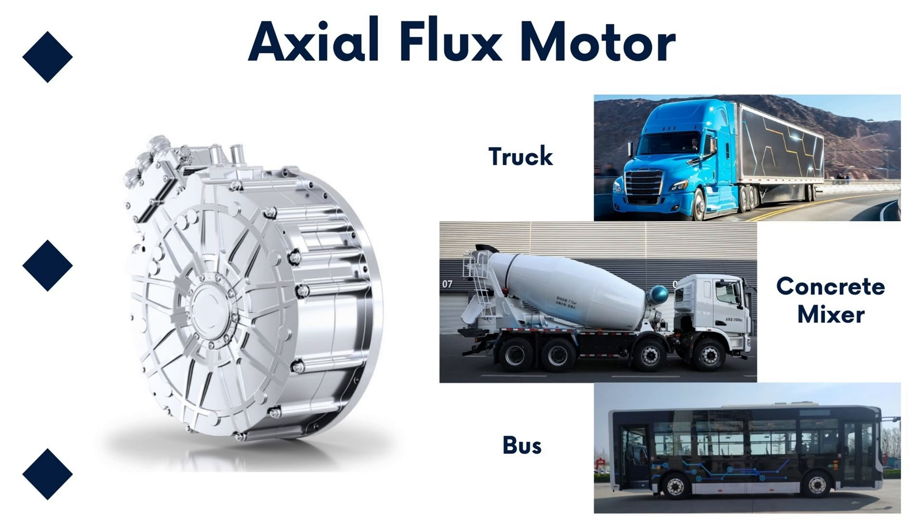In the realm of electric vehicles, the axial flux motor is emerging as a noteworthy innovation, drawing increased attention. While traditionally confined to fixed applications like elevators and agricultural machinery, recent advancements have broadened its scope, finding applications in electric motorcycles, airport gantries, delivery trucks, electric cars, and even aircraft.